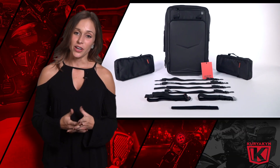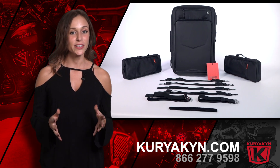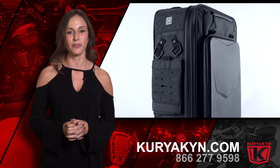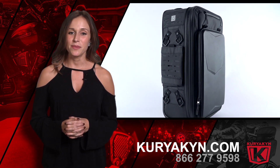If you would like to learn more about this product or other products like it, please visit our website at kuryakyn.com or give us a call at 866-277-9598, and one of our friendly and knowledgeable customer service members will be happy to help you find the right part for your motorcycle. Kuryakyn — innovation that keeps us miles ahead.